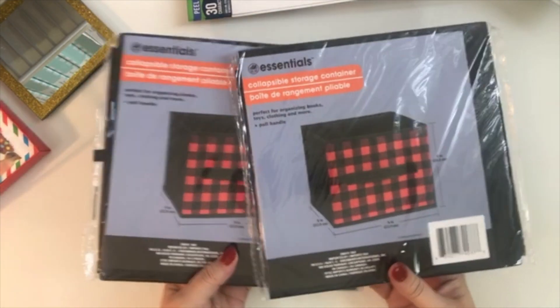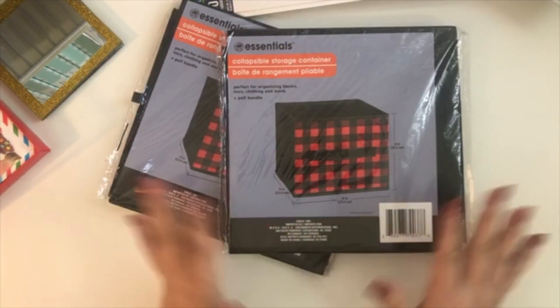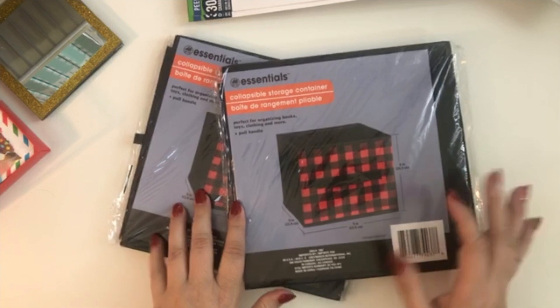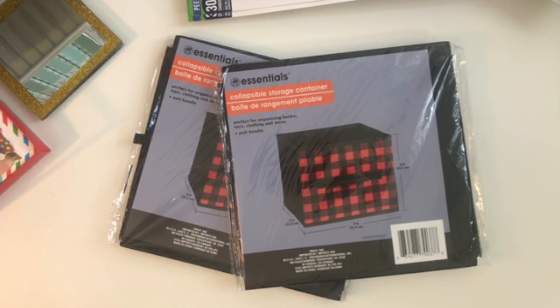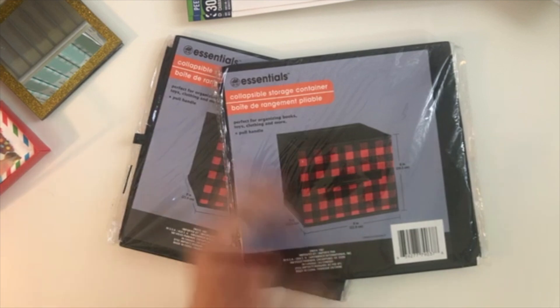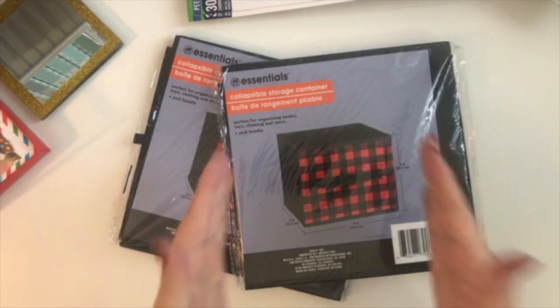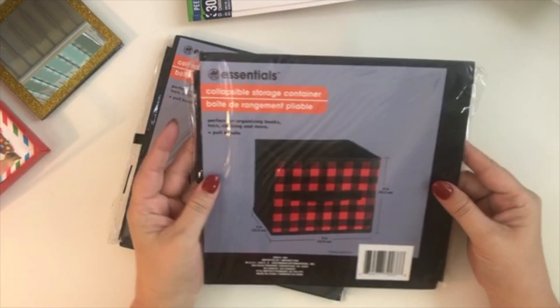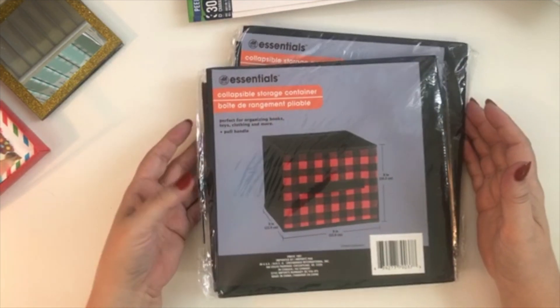I got collapsible storage containers with a buffalo print. I do a gift wrapping station in my house — I'll leave a link to last year's video showing what it looks like. I had some containers with an inverted box shape that I wasn't happy with, so I wanted something more upright and flat. These are perfect to line up and put my bows in one and ribbons in another.